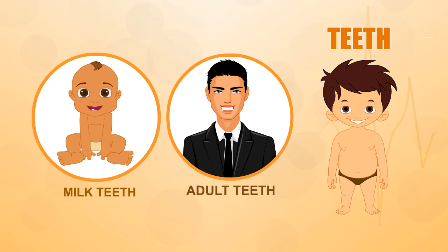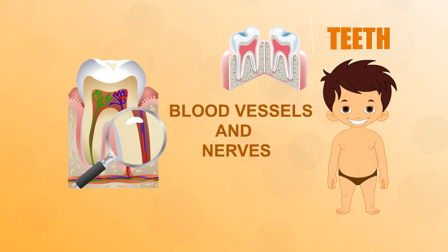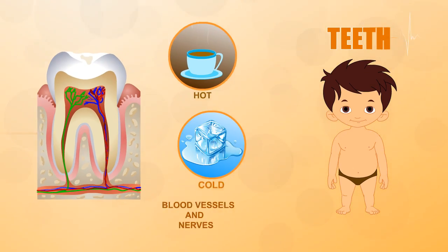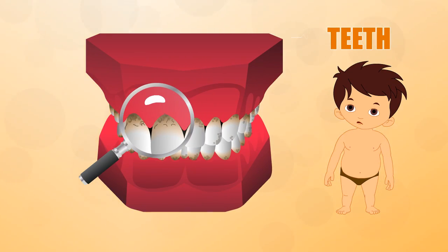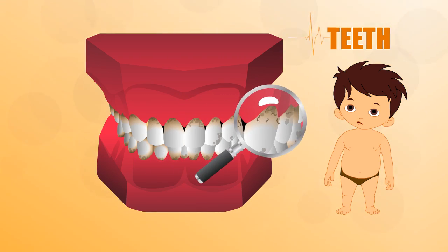Deep inside your teeth are lots of blood vessels and nerves. The nerves mean you can feel heat, cold, and pain. Bits of food and saliva soon begin to coat your teeth with plaque, which can cause decay and lead to a toothache.